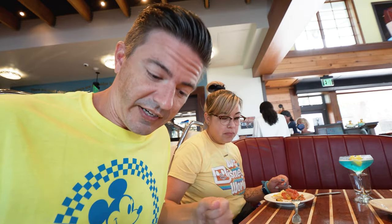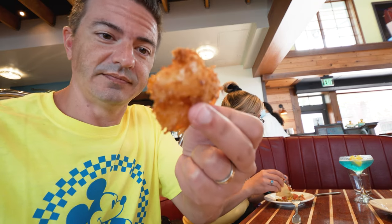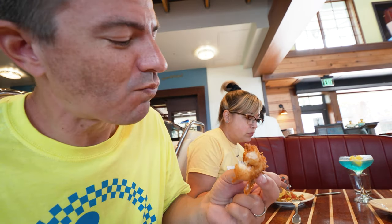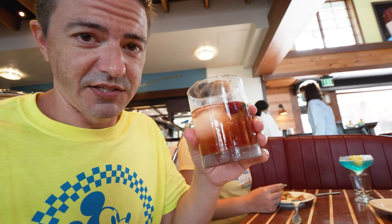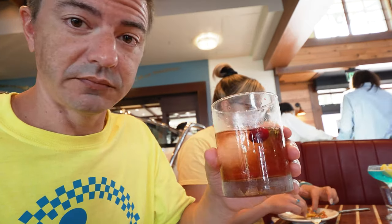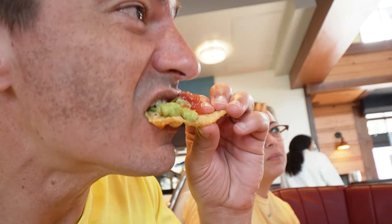I'm going to have some of this shrimp. It looks really good. Dang, that's good. Now some of that old fashioned. We gotta get back to our dinner. It's just delicious. And now we're going to try some of this tuna chip stuff. Listen to this crunch. Everything they had was really fresh.